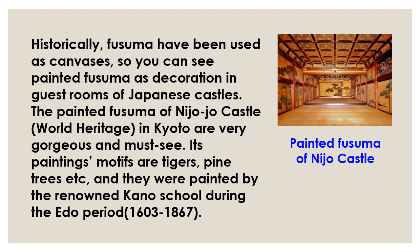Historically, Fusuma have been used as canvases, so you can see painted Fusuma as decoration in guest rooms of Japanese castles. The painted Fusuma of Nijojo Castle, a World Heritage site in Kyoto, are very gorgeous and must-see. Its paintings' motifs are tigers, pine trees, etc., and they were painted by the renowned Kano school during the Edo period.